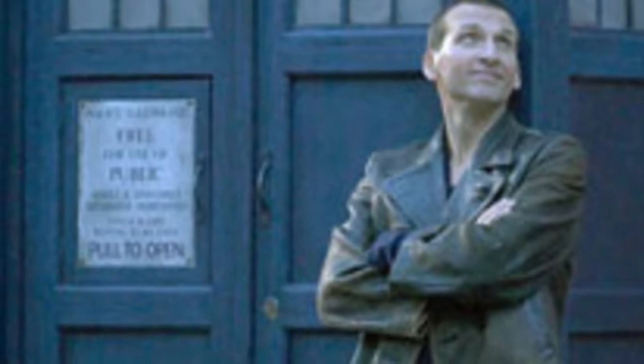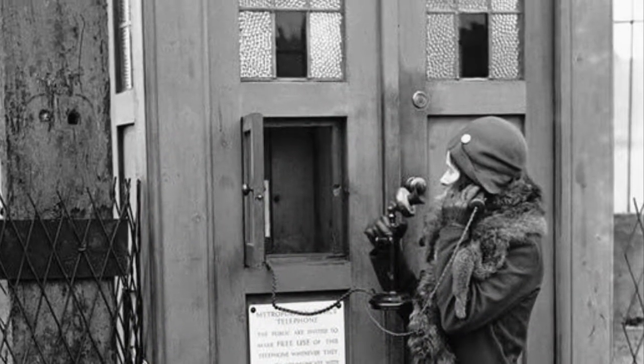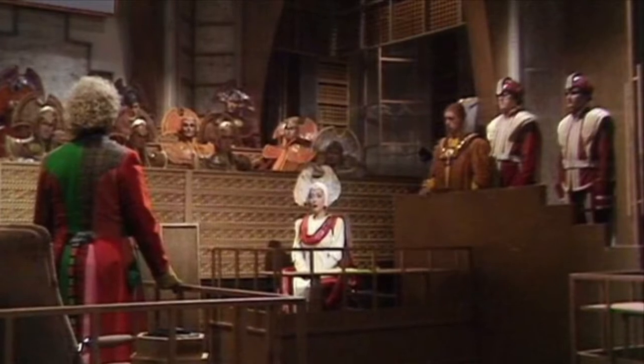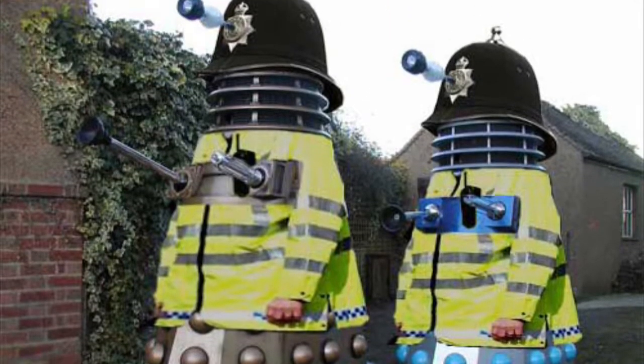Interestingly, this question of familiarity was at the centre of a trademark dispute, also in 1996, when the BBC tried to register the TARDIS design. The Metropolitan Police objected on the grounds that it was actually their design. However, in 2002 the Patent Office ruled that they didn't really have a leg to stand on, on the grounds that they'd never registered the design themselves and they'd had nearly 30 years to complain about Doctor Who. Of course, we all know who was really behind the complaint.